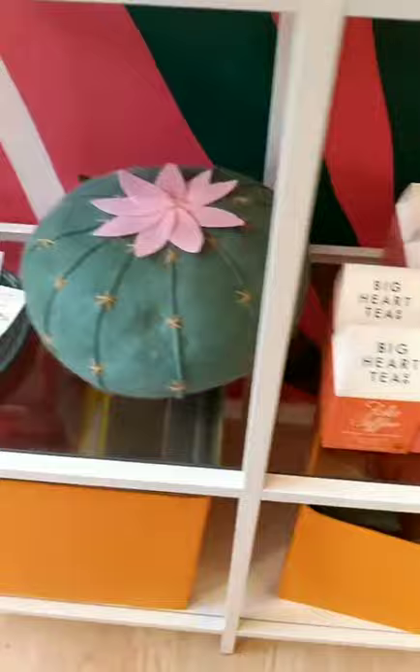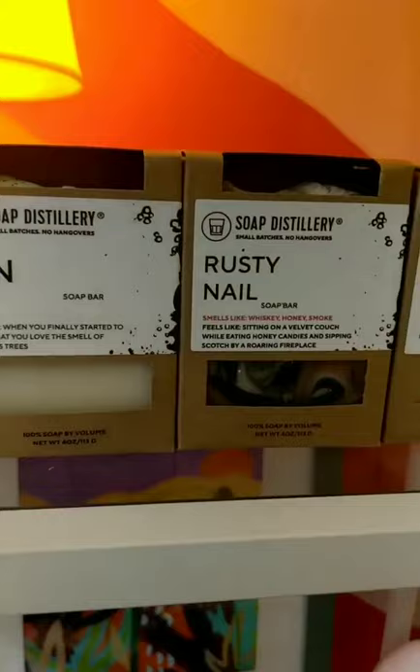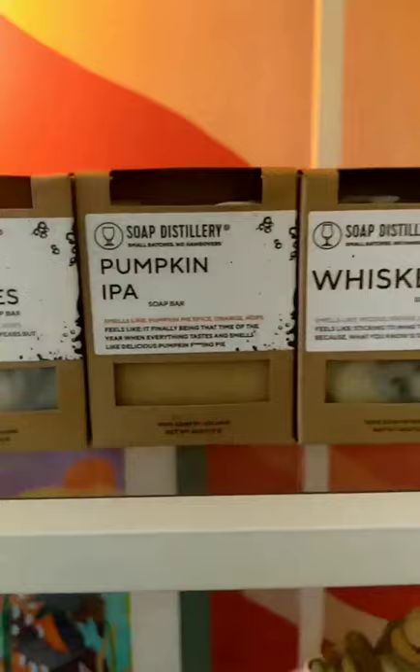I do have one of these felt cacti pillows left, so let me know if you're interested — it's $30. I have some lapel pins from Mid Mod Pin. A couple more pairs of earrings from Vintage Royalty. And so many different soaps from Soap Distillery — these are all based on different drinks and they all smell amazing, including this one. I think the last one is Negroni.